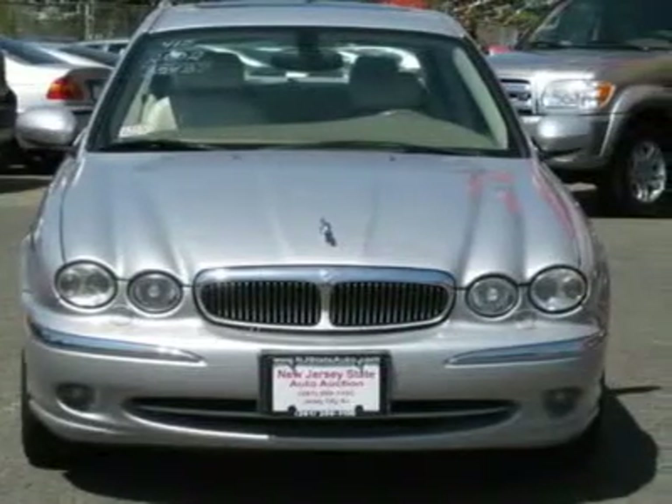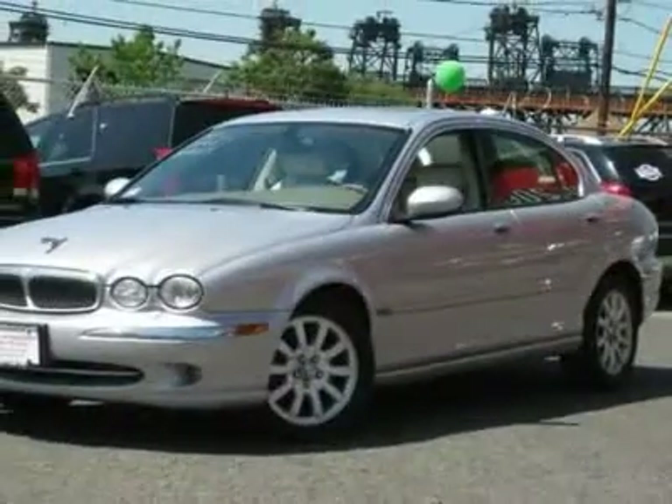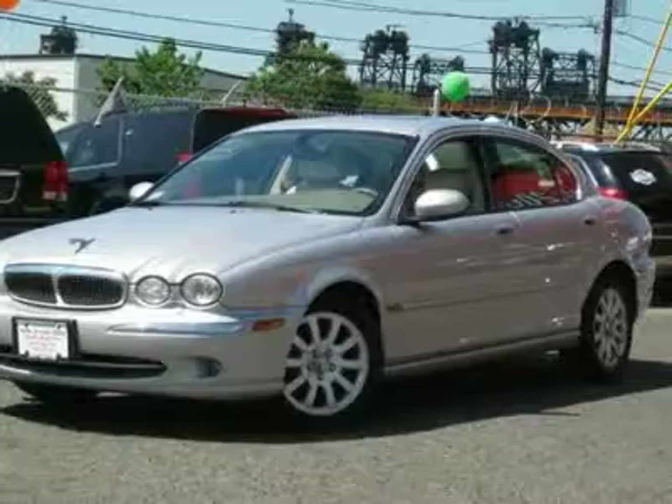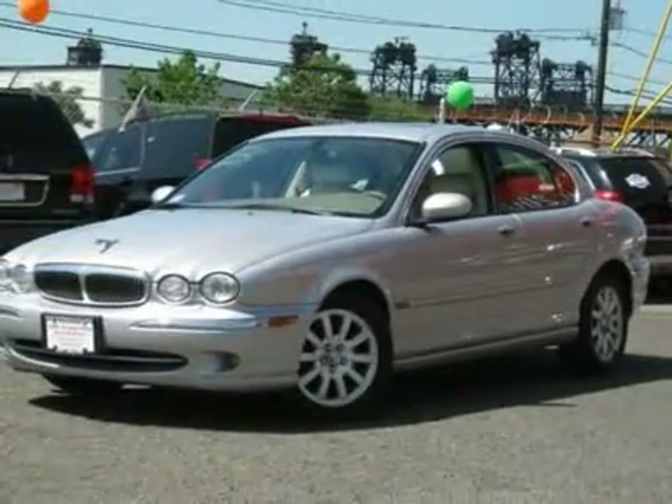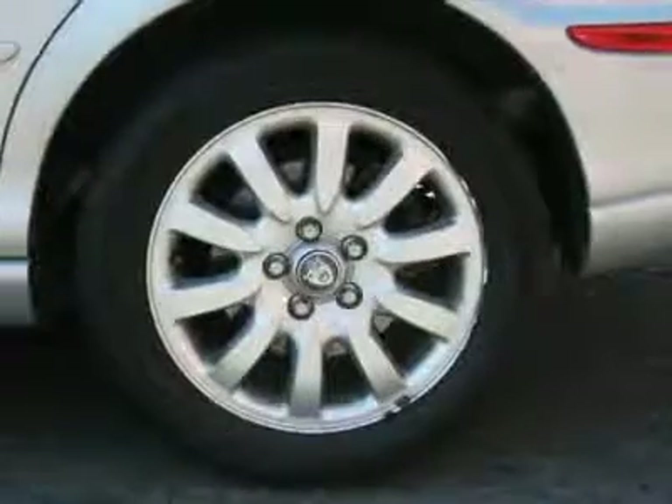This 2002 Jaguar X-Type 4-Drive 2.5 AWD sedan features a 2.5L V6 SFID OHC 6-cylinder gasoline engine. It is equipped with a 5-speed automatic transmission.